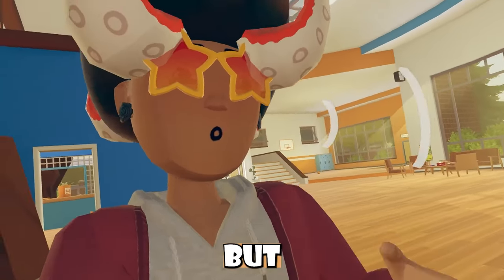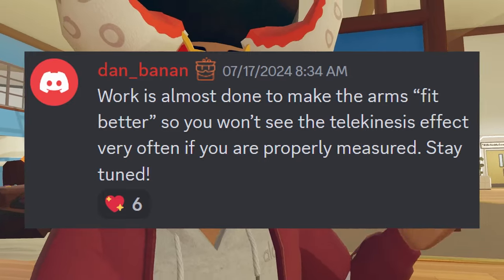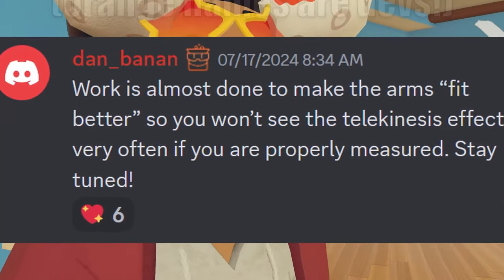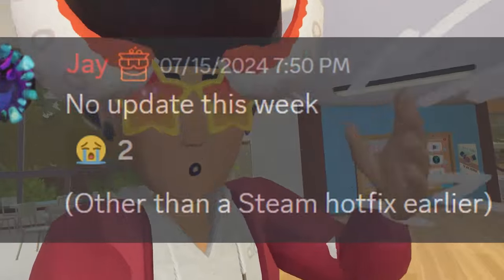Recently we haven't had a whole lot of developer talk, but I do have just a little bit to share. It's been confirmed that for full body avatars, work is almost done to make arms fit better, so you won't see the telekinesis effect very often if you're properly measured. Stay tuned. And if you guys aren't aware, we aren't getting an update this week — I talked about that in my last news video — so sad days.